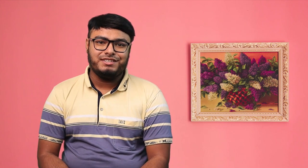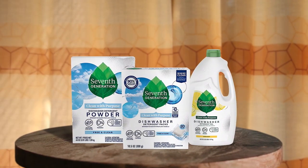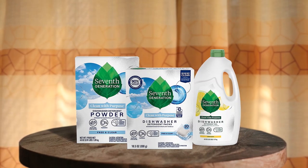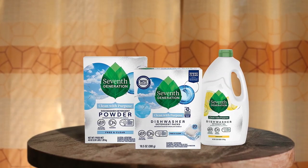Introducing the 7th Generation dishwasher detergent, which is a great option for those who are looking for an eco-friendly, non-toxic dishwasher detergent that works effectively. Its enzyme-rich formula makes it powerful enough to remove tough grease and food residue, leaving dishes sparkling clean. The detergent is also free of fragrances, dyes, phosphates, and chlorine bleach, making it safe for both you and the environment.